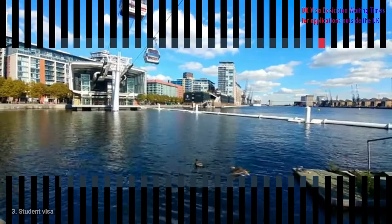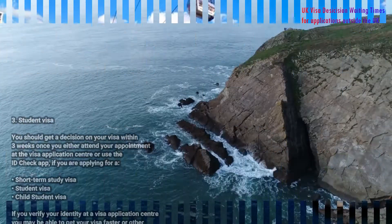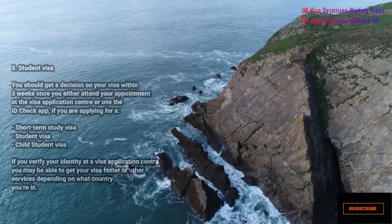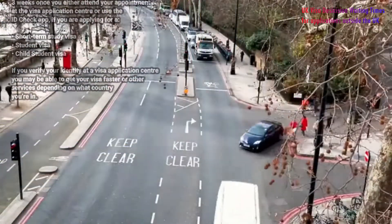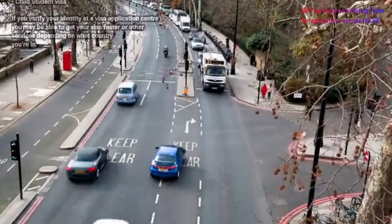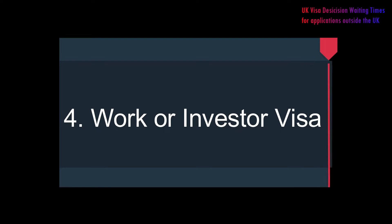Number three: student visa. You should get a decision on your visa within three weeks once you either attend your appointment at the visa application center or use the ID check app. This applies if you are applying for a short-term student visa, a student visa, or a child student visa. If you verify your identity at a visa application center, you may be able to get your visa faster or access other services depending on the country you are in.